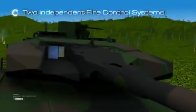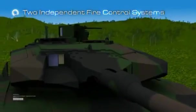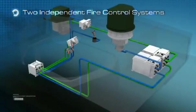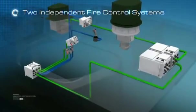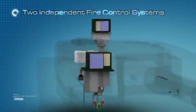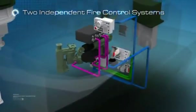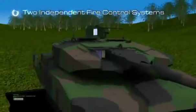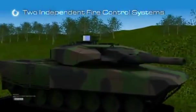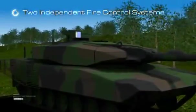System availability is maximized by two electro-optical periscope systems — one for the gunner and one for the commander. Each can perform all tank fire control functions, take over the other's function, and use the other's periscope through its own user interface. In case of failure of one periscope system, the main battle tank will remain fully operational on the battlefield — a feature not possible with current fire control systems.